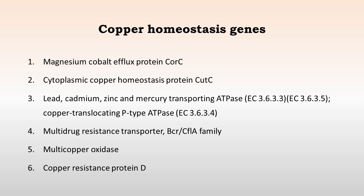The copper homeostasis genes are primarily associated with the magnesium-cobalt efflux protein CorcC, the cytoplasmic copper homeostasis protein CopC, transporting ATPases, and copper-translocating P-type ATPases. We also identified a multidrug-resistant transporter family, multi-copper oxidase, and copper-resistant protein D.